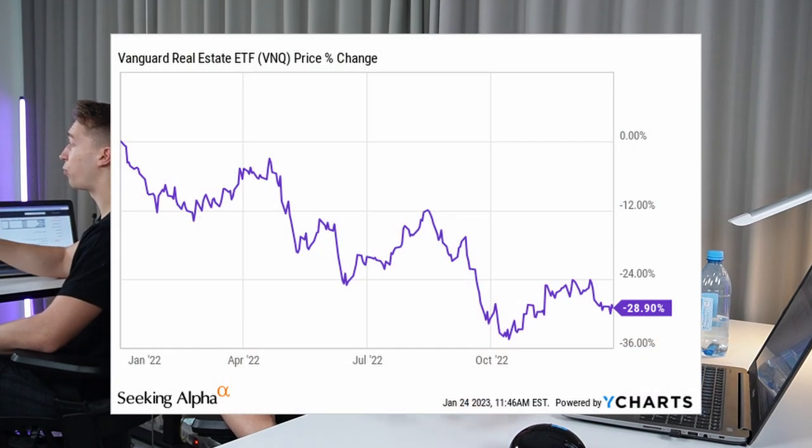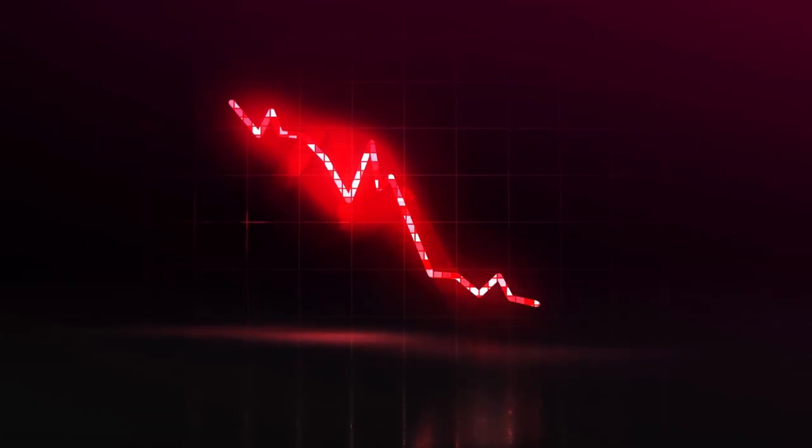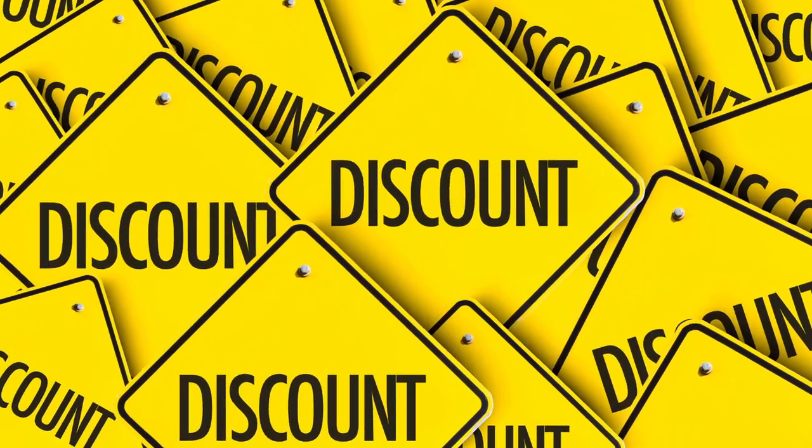In 2022, REITs saw their share prices drop by right around 30% on average, and many of the smaller and lesser known REITs dropped by even more than that. As a result, you now have a lot of REITs in the small cap segment of the market trading at really large discounts to net asset values. But which ones are the best opportunities?